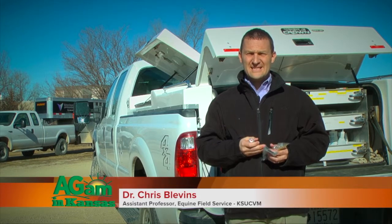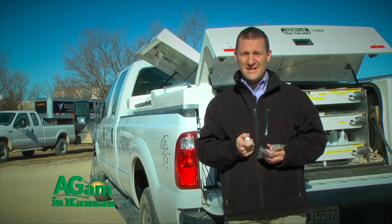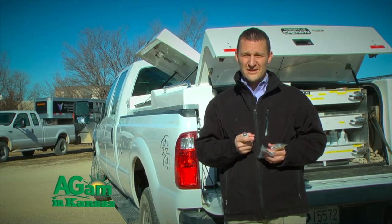Hello and welcome to Horsin' Around. I'm Dr. Chris Blevins at Kansas State University Veterinary Health Center, and today we're going to talk about vaccines — specifically combination vaccines, safety of the vaccines, administering the vaccines, and what to look for when you go to buy them.